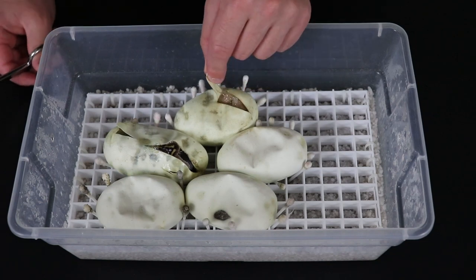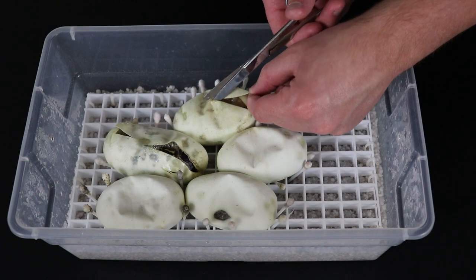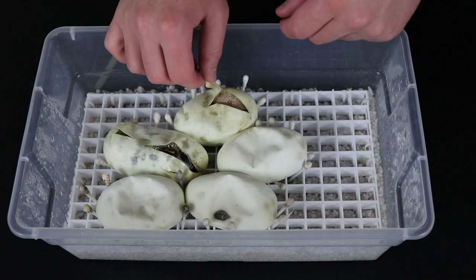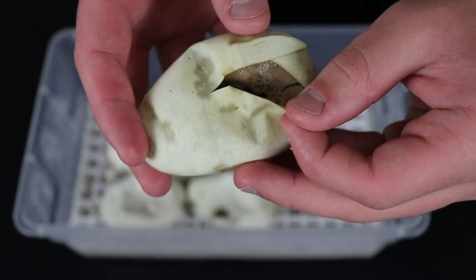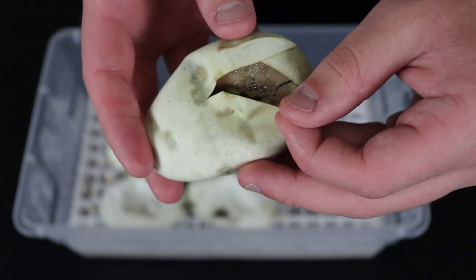And then of course we have over here the bumblebee — we can actually cut open this guy a little bit more and give it a better shot for the camera. Look at that — really, really nice quality bumblebee.